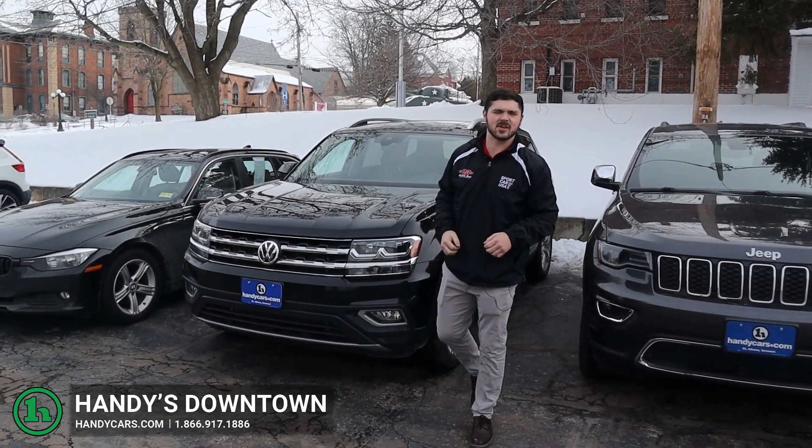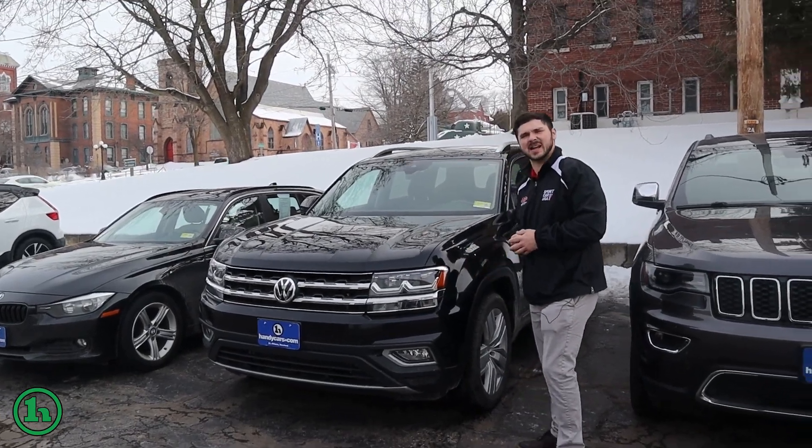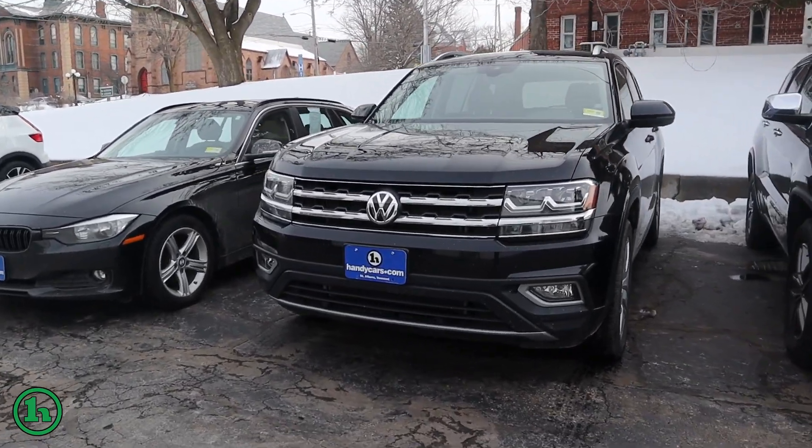Hey there, this is Andrew at Handy Downtown. I just wanted to make you a quick video in regards to the 2018 Volkswagen Atlas. Definitely a sharp family vehicle right here.